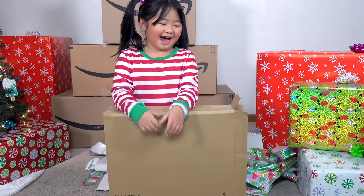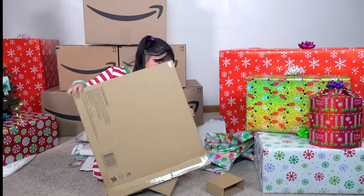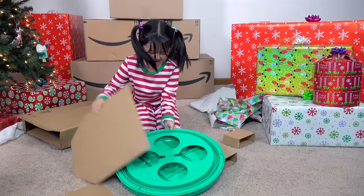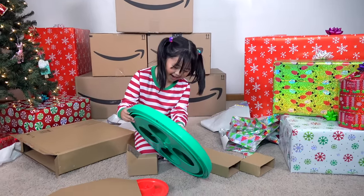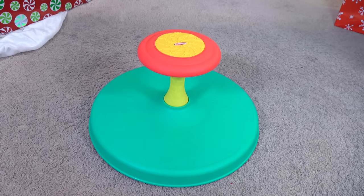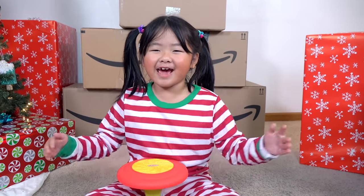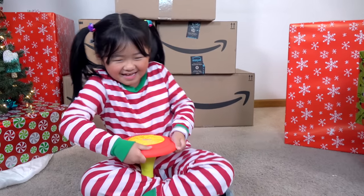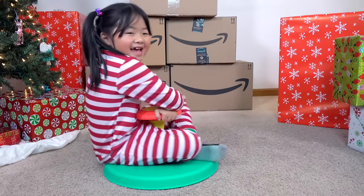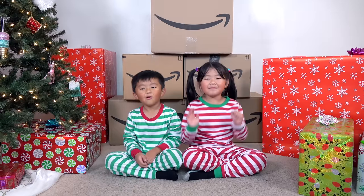Maddie, what did you get? Let's see! Play School play favorite Sit and Spin toy. This is exclusive to Amazon. I've been wanting this forever! It's so fun! Let's open more!